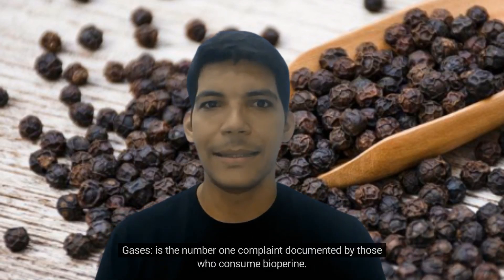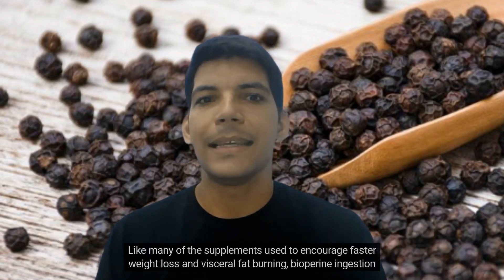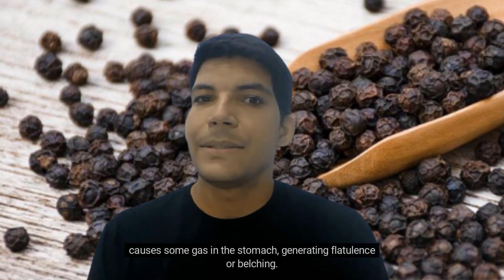Gas is the number one complaint documented by those who consume biopurine. Like many supplements used to encourage faster weight loss and visceral fat burning, biopurine ingestion causes some gas in the stomach, generating flatulence or belching.